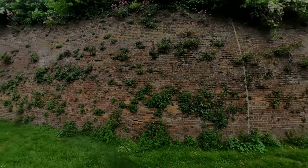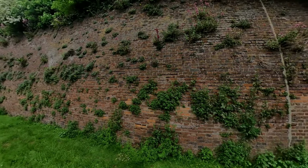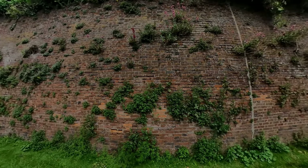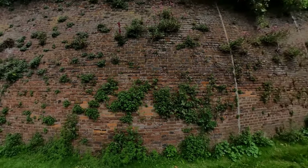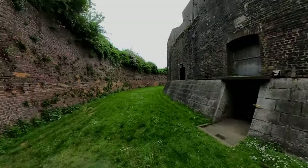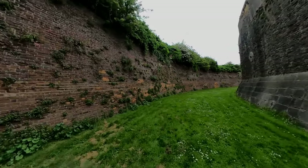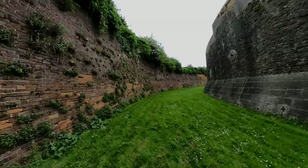Look at the wall - so many wild plants have actually found a purchase in the brickwork to grow. Amazing isn't it - nature clings on. Some beautiful flowers here actually.